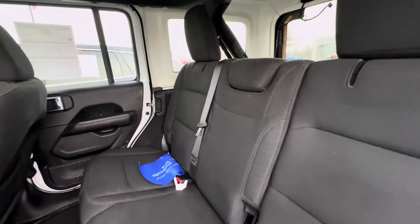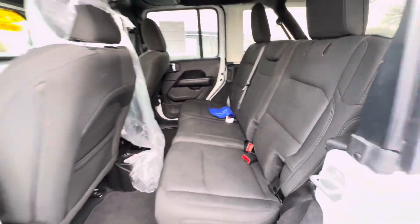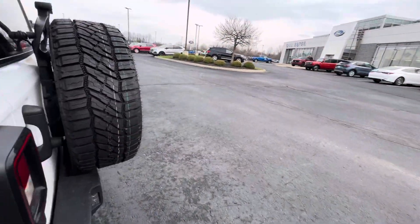Jumping in the back — nice clean back seat, I don't see any rips or tears or anything like that. Also no funny smells in this one.